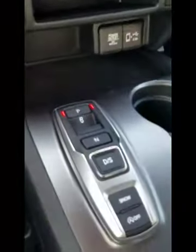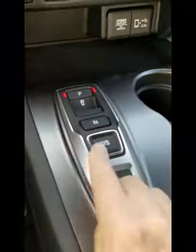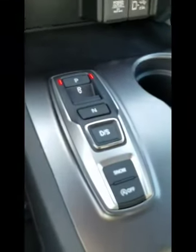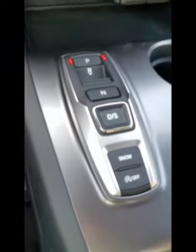And then as we climb into the cockpit, we're going to crank up the Passport with this push-button start. One thing you'll notice — there's no gear shift lever. It's all push-button now. You've got park, reverse, drive, and it actually has a sport mode.